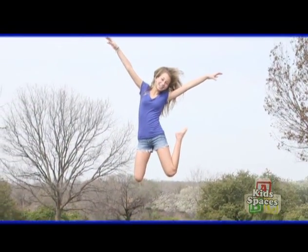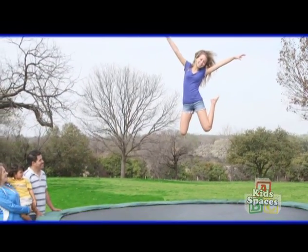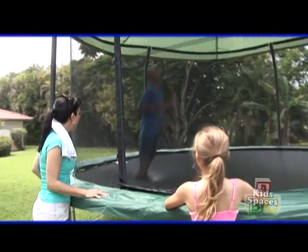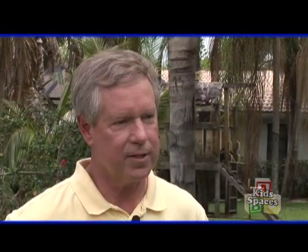It's really important that parents are involved. We recommend, with children especially, that there's adult supervision, and the key thing is to have one at a time on the trampoline. Most injuries with children occur because they don't have the enclosure system, which keeps them from falling off. Or you get three or four kids out there and someone's knee is going to hit someone's face. So it's really important that it's one at a time.